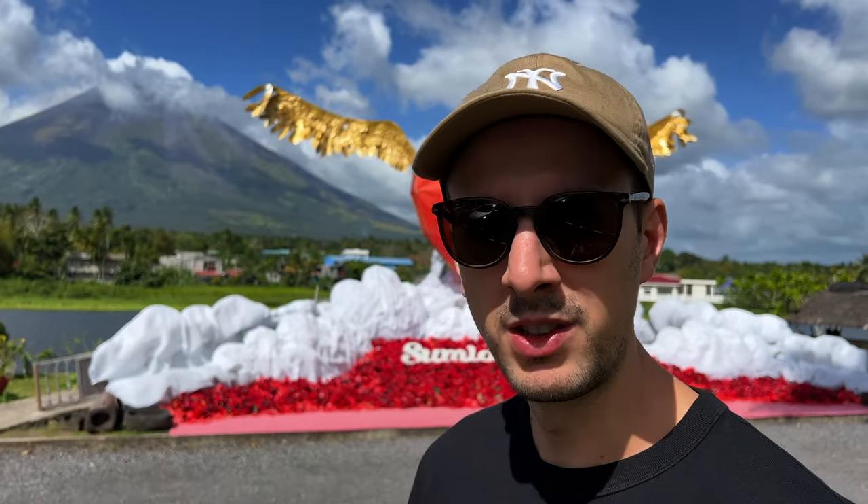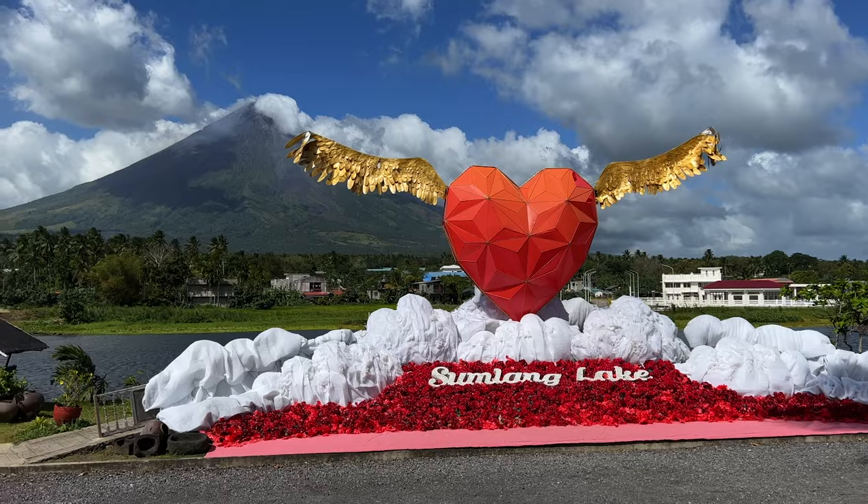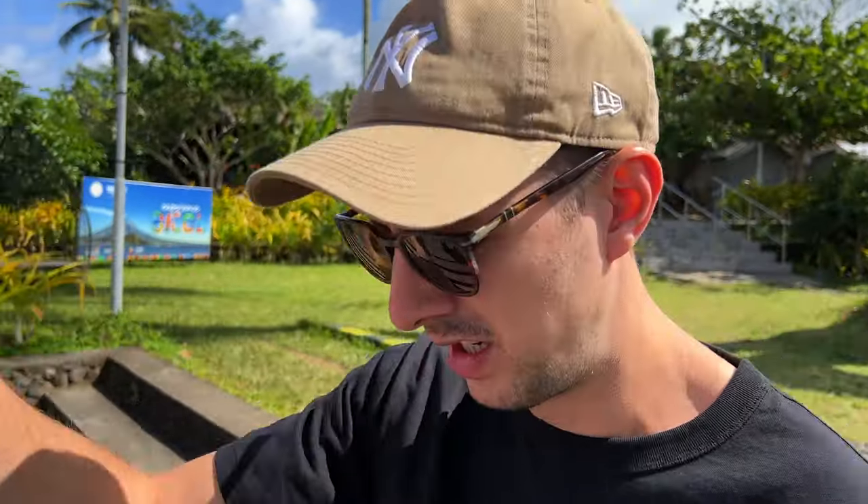Hello folks and welcome to today's video. I'm standing right outside Sumlang Lake once again with the backdrop of Mount Mayon. I've come here to try out some Bicolonian food. I've come to this particular restaurant located inside Sumlang Lake called Sokoro's Lakeside Restaurant. It's just behind me over there — that's why they call it Lakeside, because it's right by this small little lake called Sumlang Lake.